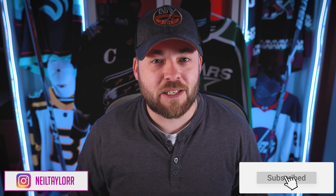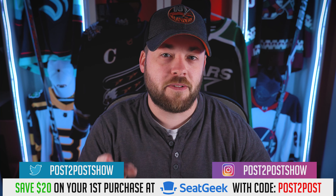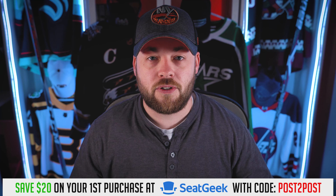Hey friends, welcome to Post to Post. Thanks for joining me today. This is the last video reviewing the Reverse Retro 2.0 series. I'm very happy that we're on the last one because I'm just so happy this series is going to be over and I can move on to some other content. But a little bit sad too, because not often do we get 32 new jerseys in the NHL. So it's a really unique period in time as far as merchandise goes. I've got some good content planned for you over the next month, so I'm looking forward to moving on to that.